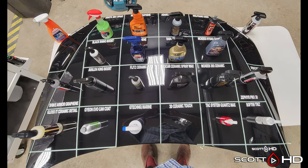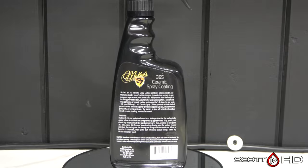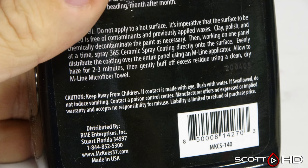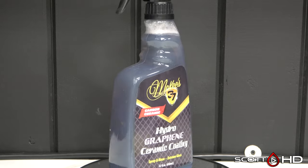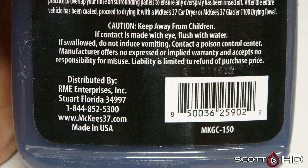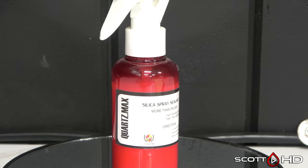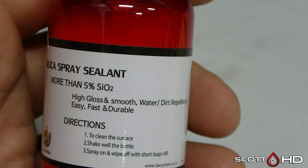First up is McKees 37 SiO2-365 Ceramic Spray Coating. I reached out to Palm Beach Motoring Group, who used to be the distributor — they're not anymore — which is now RME Enterprises. I don't have anything to go on right now for an SDS. The same applies to McKees 37 Hydro Graphene Ceramic Coating: Palm Beach Motoring Group or RME Enterprises no longer carry or distribute this, so they don't have an SDS either.